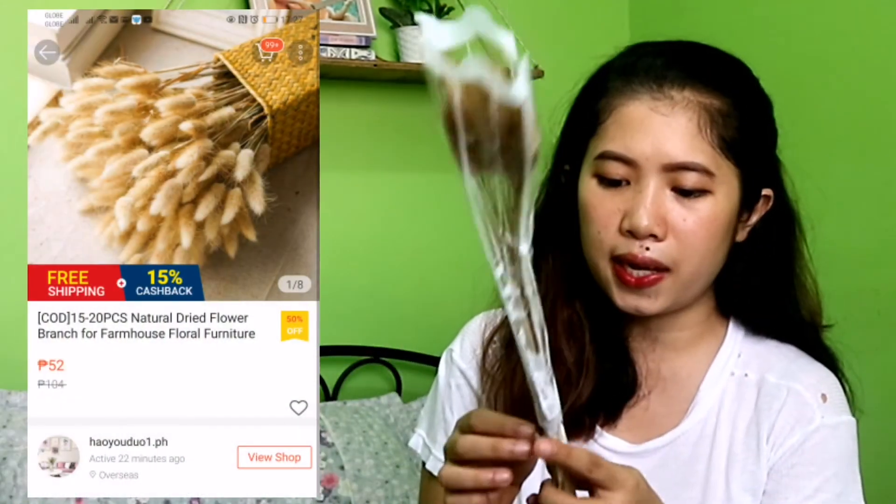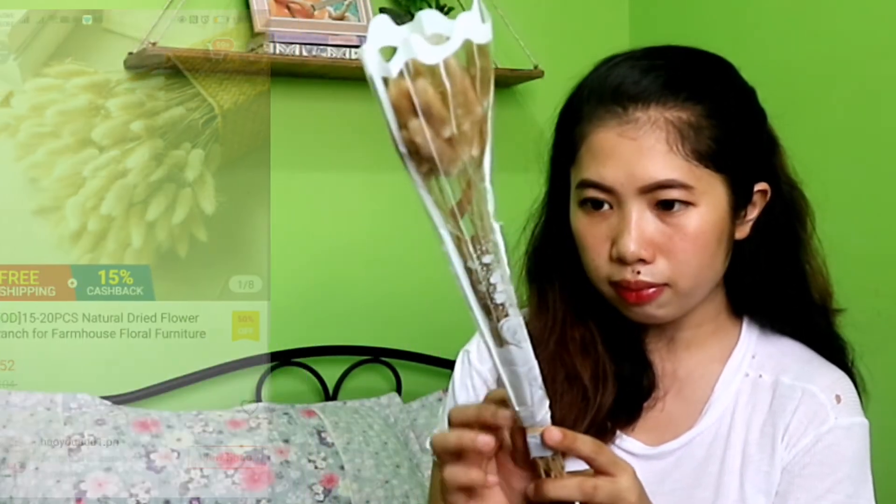Ito yung pinaka-natatakot ako baka madurog siya — dried plant. Alam mo, ang dami kong ganito dun sa amin sa Mindanao. Kaya parang naisipan ko na magpadala lang ganito. May isa na nabalik — tatlo lahat. Hanapan ko na lang siya ng magandang container para dito. Ganyan siya — yun lang yung mga pinamili ko.